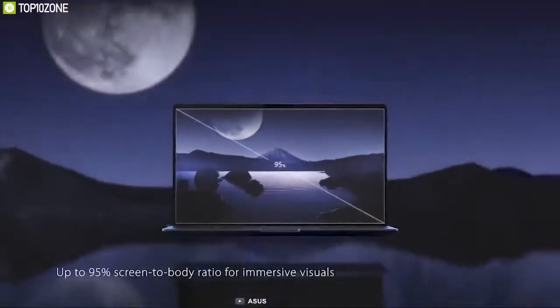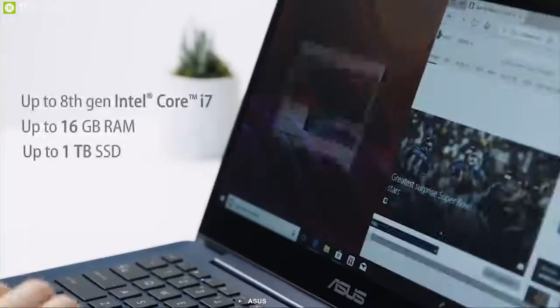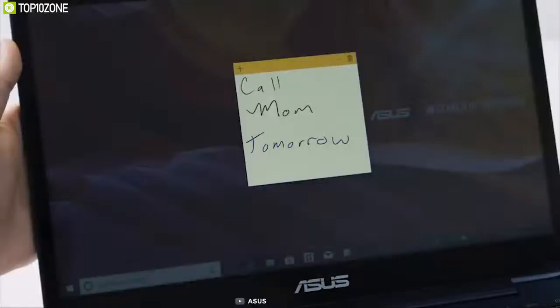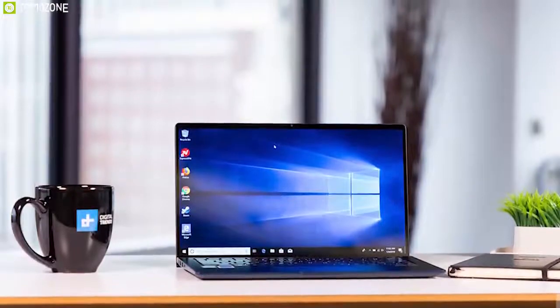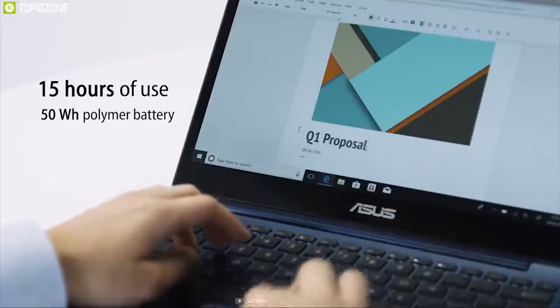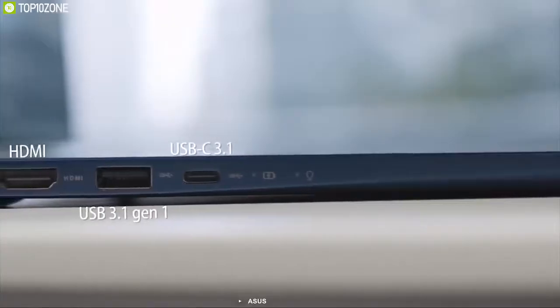The Zenbook 13 has an impressive 85% screen-to-body ratio. It is powered by Intel's 8th generation Core i7 processor paired with 16GB of RAM and 512GB of SSD storage. The Zenbook 13 is powered by a high-capacity 50 watt-hour polymer battery which will give you up to 14 hours of battery life, so it won't let you down no matter how long and demanding your working day is.